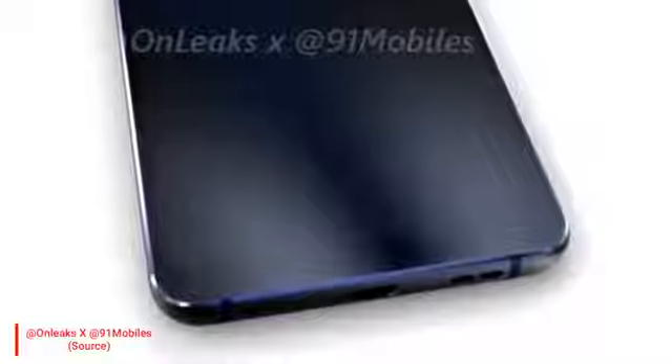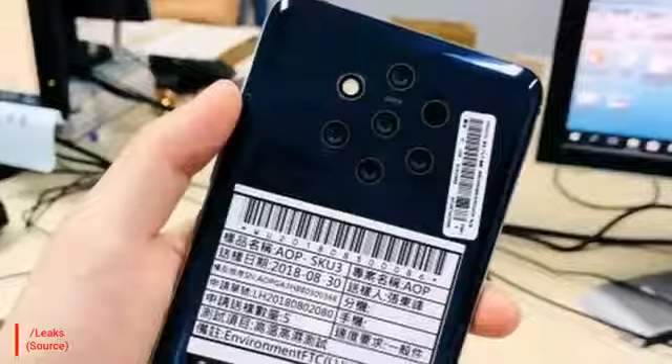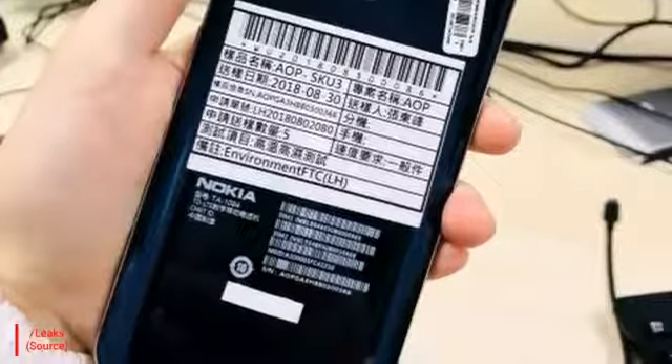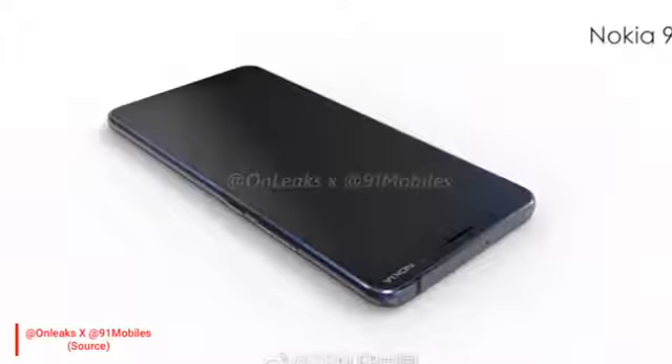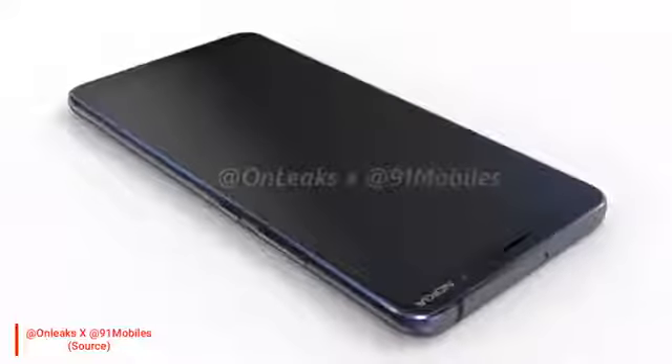At the bottom, we have a speaker and one USB-C type port. A headphone jack is not visible here, but I think officially Nokia 9 will include a headphone jack because design-wise it's not that slim, and there's no strong reason to remove the headphone jack. On all four sides, you will see a metal design.